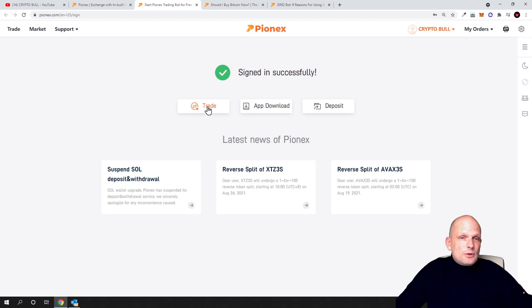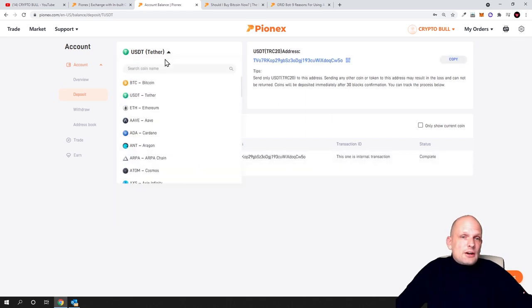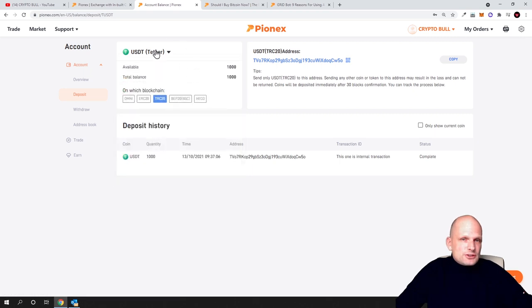Click on deposit and here you can select the currency you would like to deposit. I will be depositing USDT as that is the most convenient way for me to trade. Here is the address which you can copy and to which you can send USDT. As you can see, Tron chain (TRC20) is currently set, but if you are using Omni you select that blockchain, or if you are using MetaMask and ERC20 Ethereum blockchain select ERC20, or Binance Smart Chain BEP20 tokens — you select accordingly.